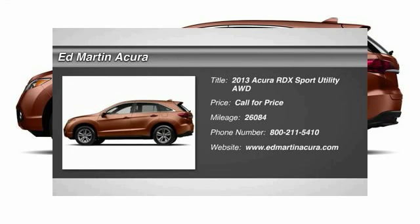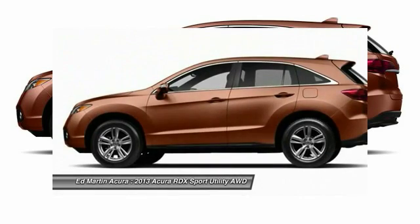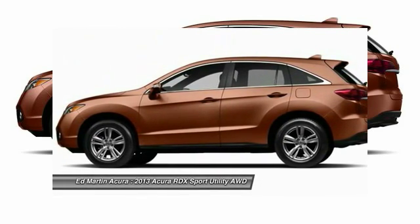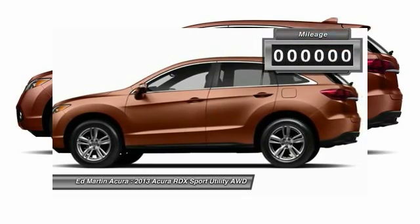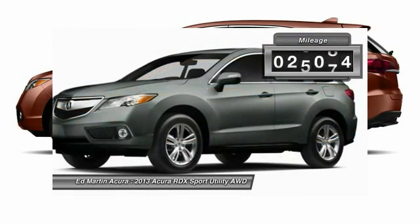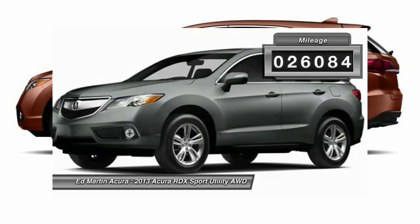The 2013 RDX. Viewed as Acura's answer to BMW's sporty X3, the RDX offers a stylish interior, plenty of sport, and a nice amount of utility. This vehicle has less than 30,000 miles.